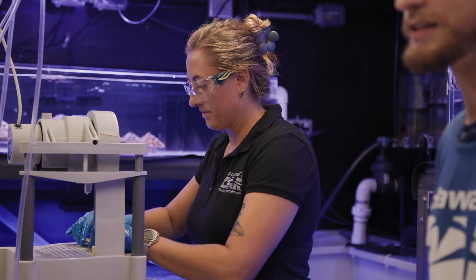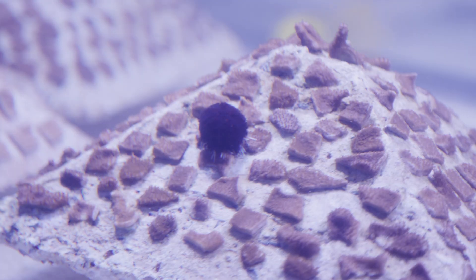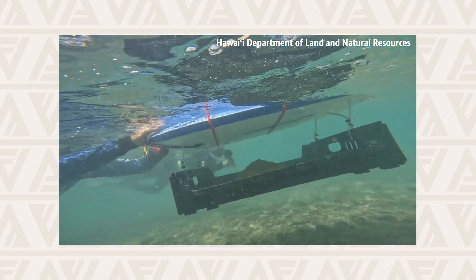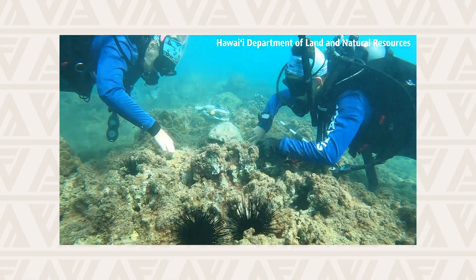I've been here long enough that through our two-year process I've been able to see a coral from the initial collection stage all the way through the cutting, the growing, and the outplanting, which has been really, really rewarding. It's pretty exciting to be able to see something you physically collected at the beginning go back out into the ocean in a bigger and healthier way. I grew up here, I like to fish, I like to dive, so I want to make sure there's still a healthy reef for my kids when they grow up.